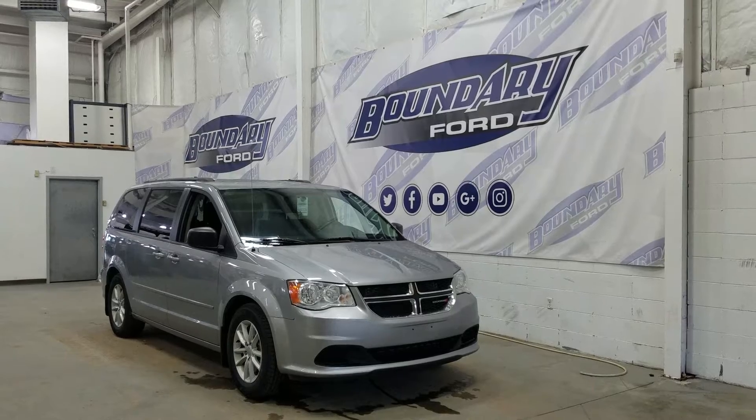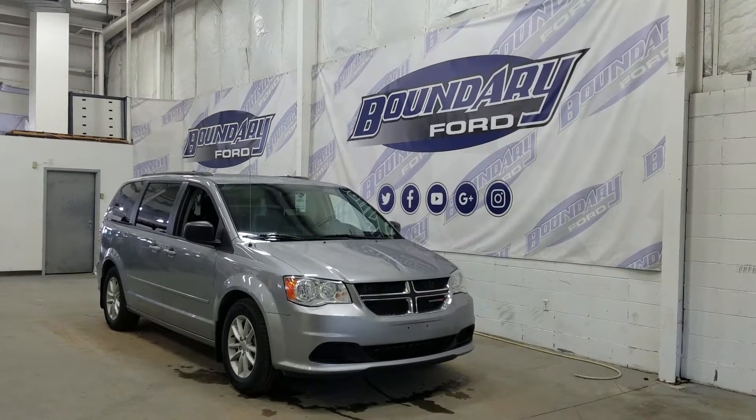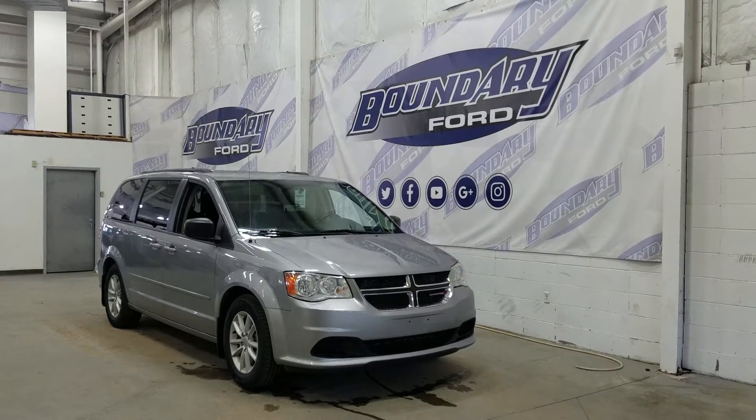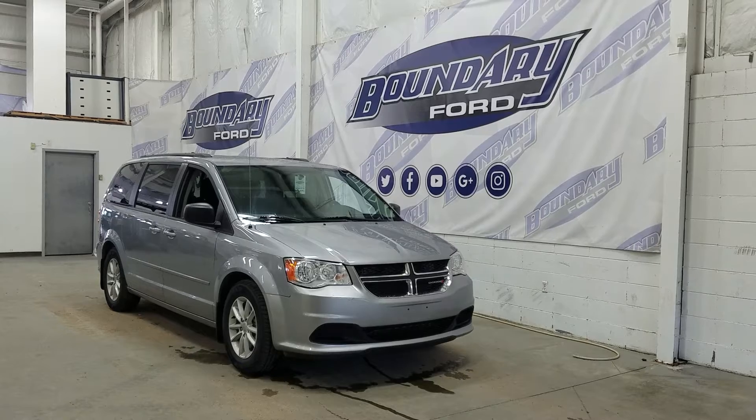We have our black mirror caps and color match door handles. We also have our privacy tinted windows at the rear, and on top we have our roof rails. This Dodge Grand Caravan also comes with an aftermarket remote start.